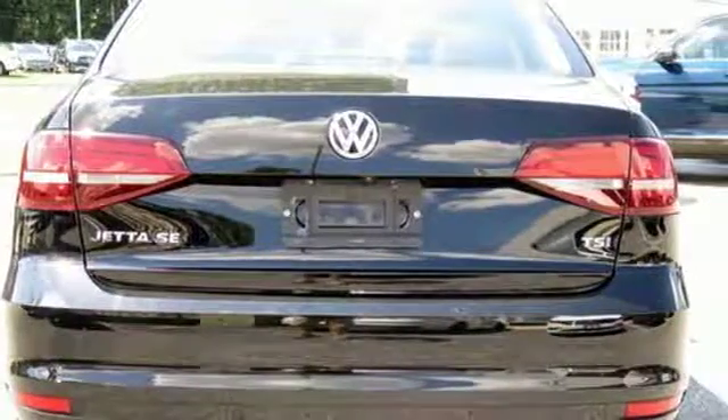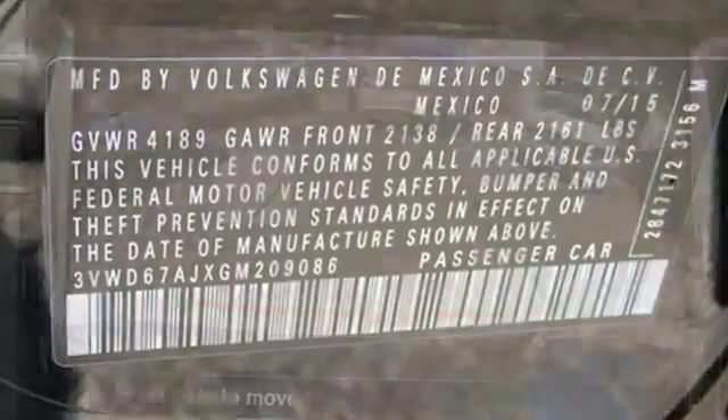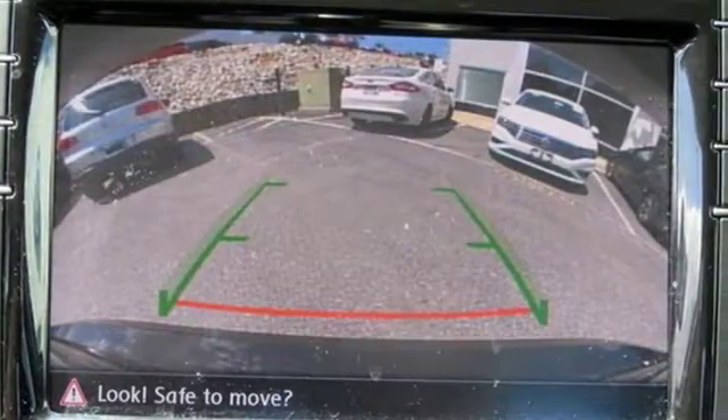It's well equipped with the features you need: Bluetooth wireless audio streaming, app connect, front heated bucket seats, and push button start.